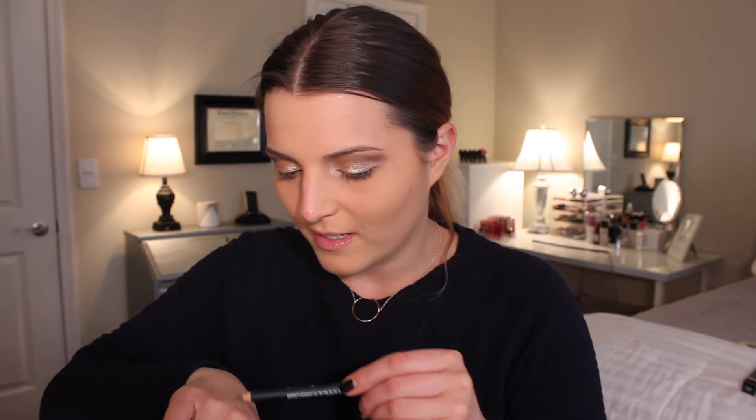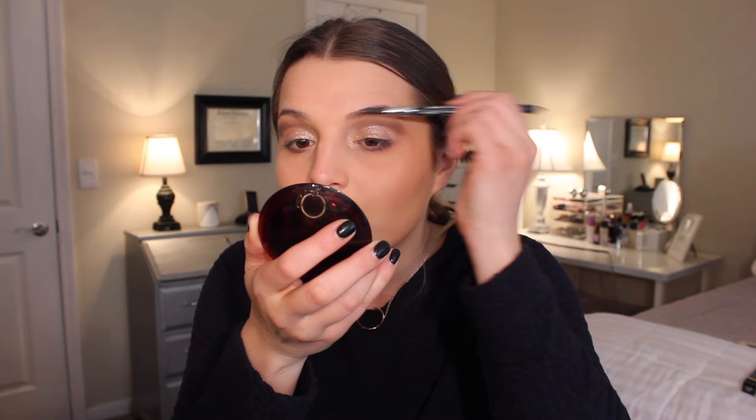Next I'm using the Eyelure brow pencil in the shade Blonde, and I'm really excited. This is one of the most exciting things for me because it's a different color and I have no idea how it's going to look. I'll go ahead and use it and tell you guys my reaction.